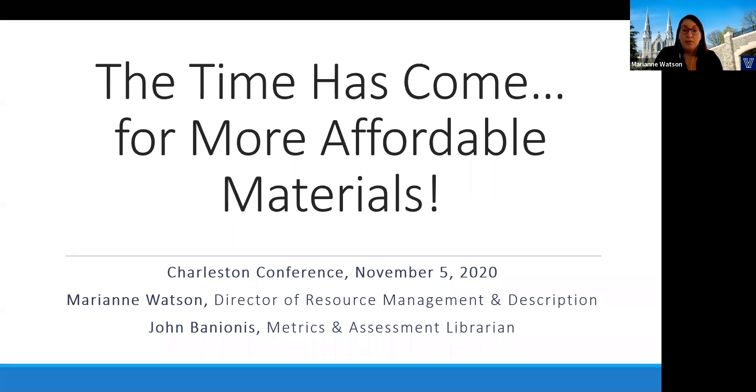Villanova began our campus-wide affordable materials initiative known as AMP in spring 2017. It's been a joint initiative between Falvey Library, the Center for Access, Success and Achievement, the Provost's Office, and the University Bookstore. For this presentation, we'll focus on one program from our AMP initiative: the eBook Matching Program.